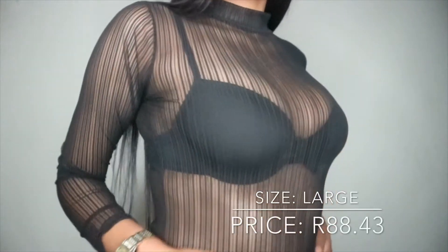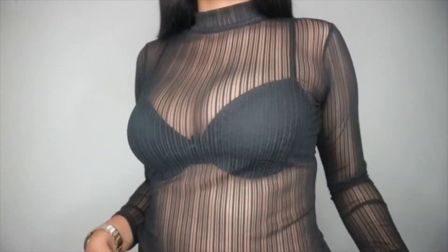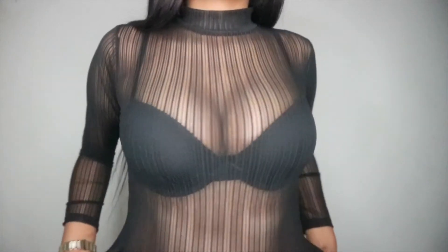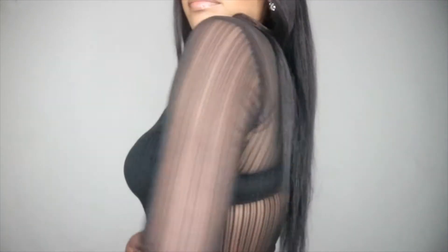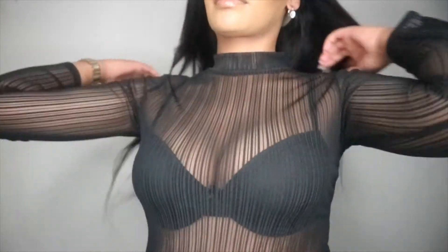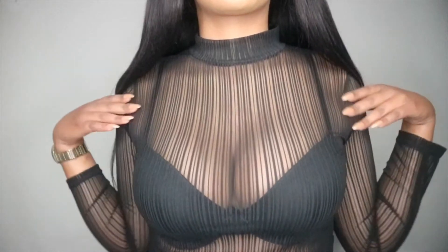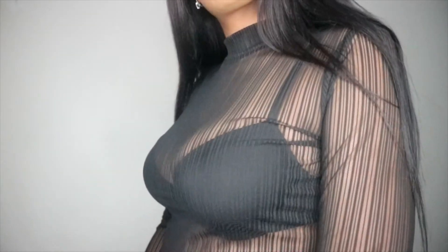The fifth item is this black turtleneck mesh top. I actually thought it was a bodysuit but it's a top — I can just tuck it in. I'd wear this at the club with some black high-waist jeans. I think this might be my favorite item so far, with the teddy coat coming in second.